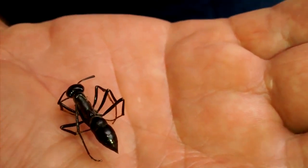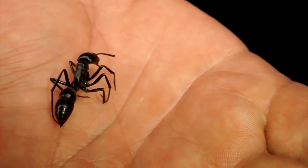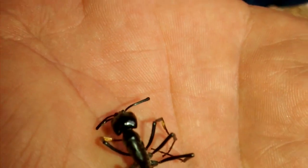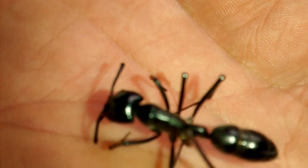Which I learned later through doing some research — they tend to be by themselves. They do live in colonies of a hundred to a thousand, depending on the information that you read or where you're getting it.